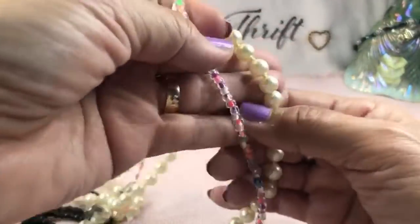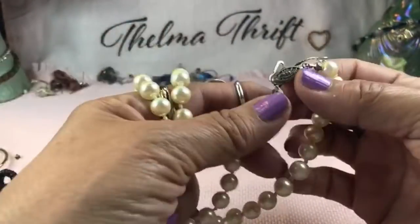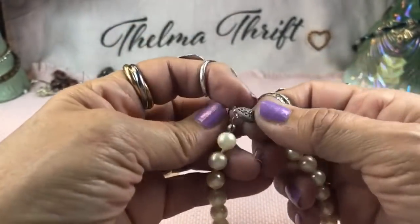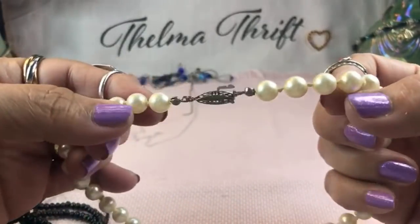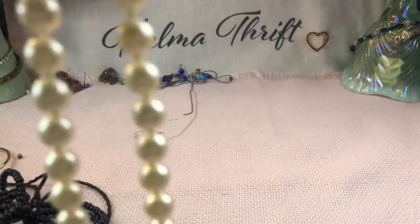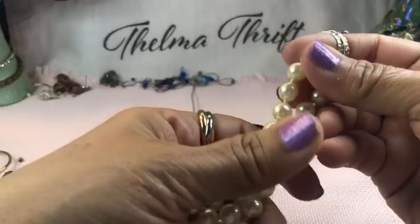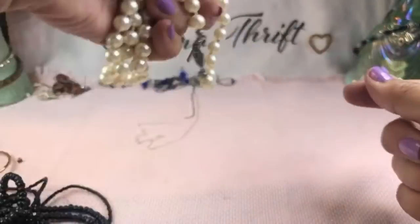These pearls are nice — they feel very heavy and they're knotted with a vintage-style clasp. It has to be taken out and put back correctly — it slipped through the wrong place, but that's not a problem. Let me see if I see a marker. I think they're just silver-tone, but they are glass and very well made. Very nice quality — looks like a good faux pearl.